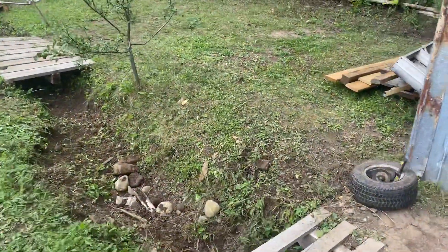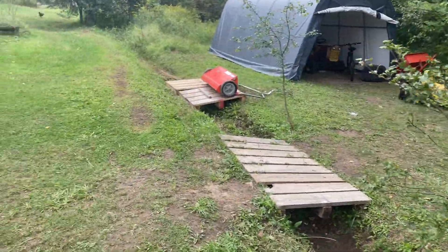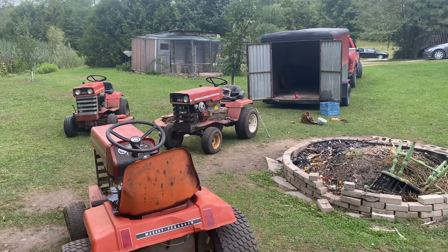How's everyone doing today? I had a long busy day — it's been a long busy week. Ended up getting another 16.